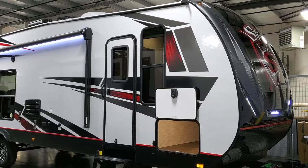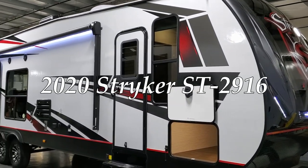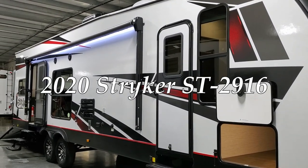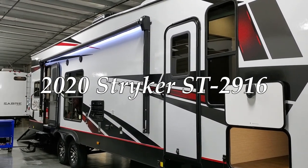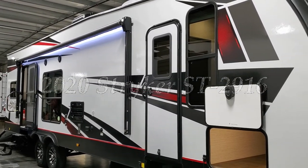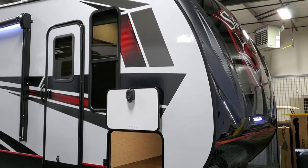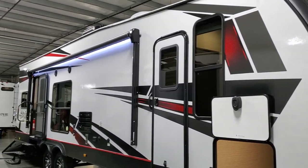Hey everyone and welcome to another All About RVs video. Today we're going to take a look at a brand new 2020-and-a-half Cruiser RV Striker 2916. The Striker is a toy hauler travel trailer line. We're going to walk you around the inside and then back to the outside of this new RV.